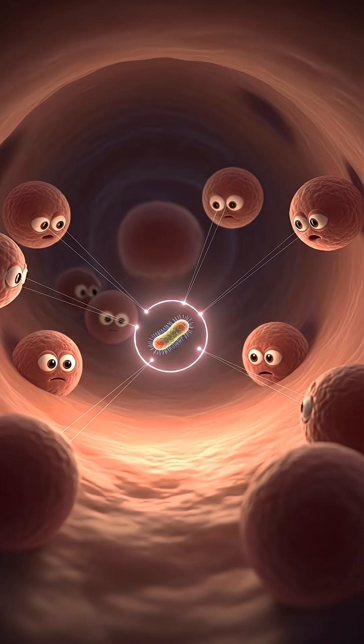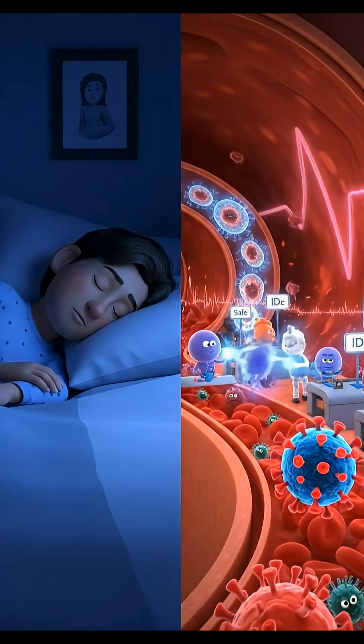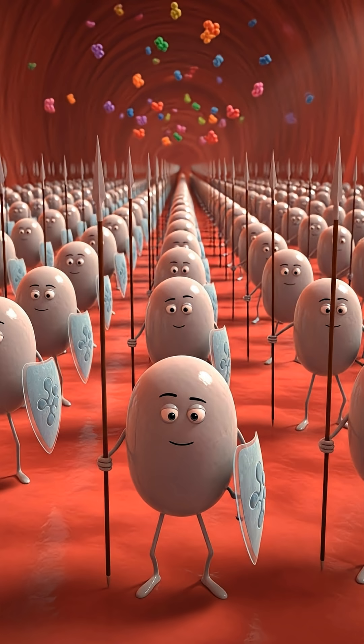The body recognizes what doesn't belong and does not leave it alone. All of this happens without us feeling a thing. While breathing, walking, sleeping, our bodies function like a border checkpoint every single second. Germs keep trying, but the body is always ready. Without us even realizing it, an invisible protection army stands guard inside us.